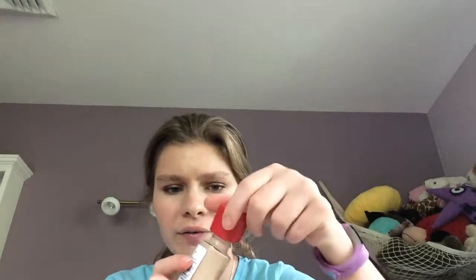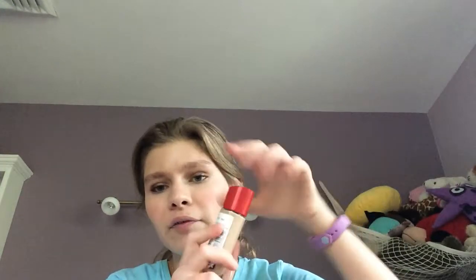I like the formula of this foundation so much that I don't care that it doesn't have a pump. You can see it doesn't look cakey, doesn't look weird, and I really like it.